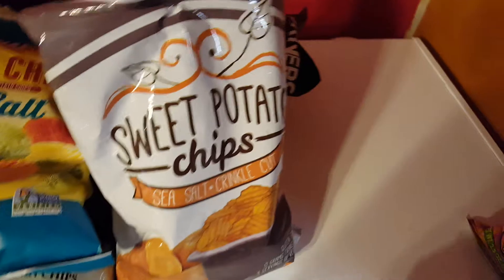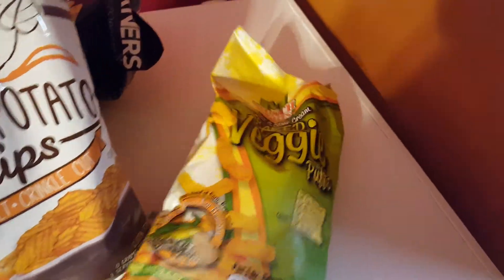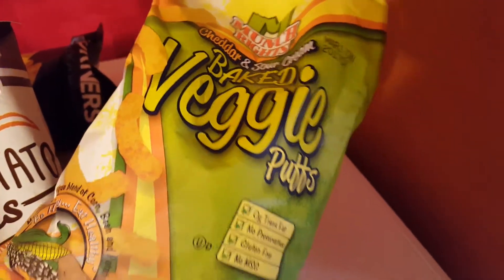Picked up a bag of the sweet potato chips with sea salt — this one is also a repurchase. And then I've never tried these and I don't like them, but one of my kids will probably like them — this is the cheddar and sour cream baked veggie puffs.